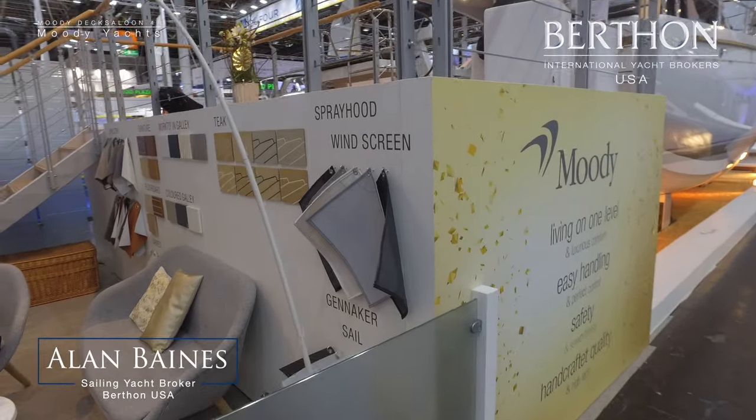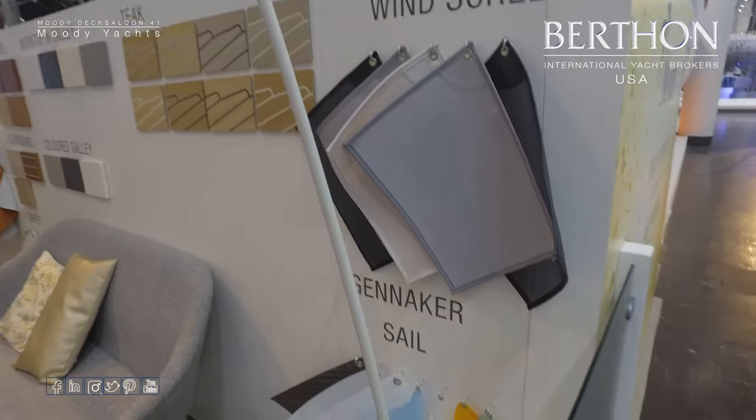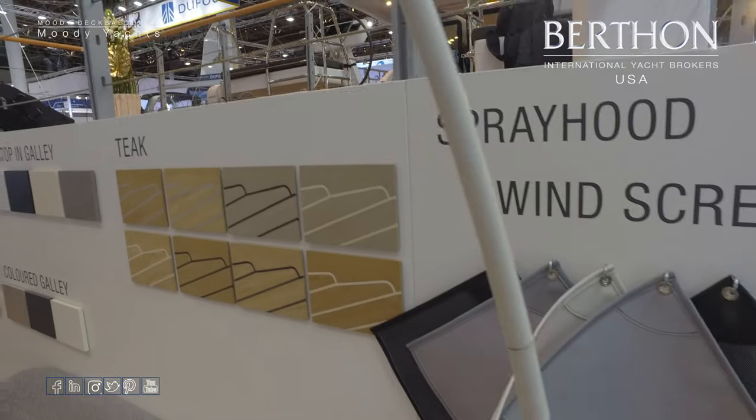Hi, this is Alan Baines from Berth on USA, and welcome to our video tour of the brand new Moody 41 deck salon, as she was just introduced at the Dusseldorf Boat Show in January 2020.